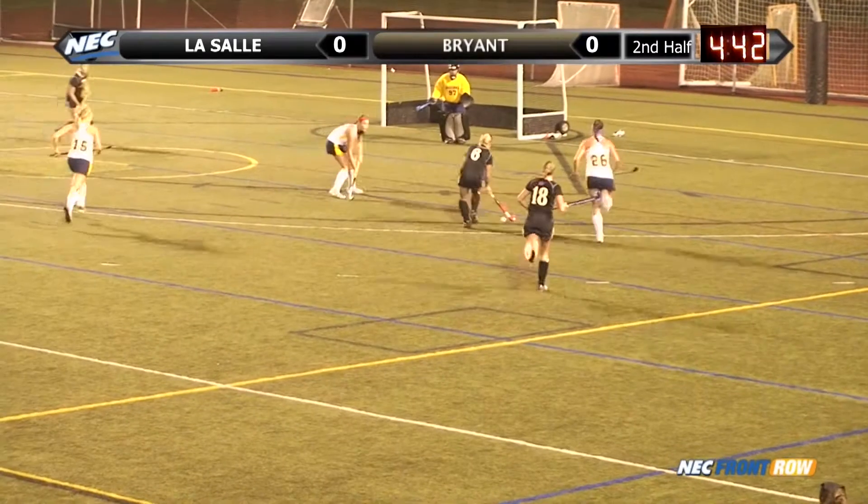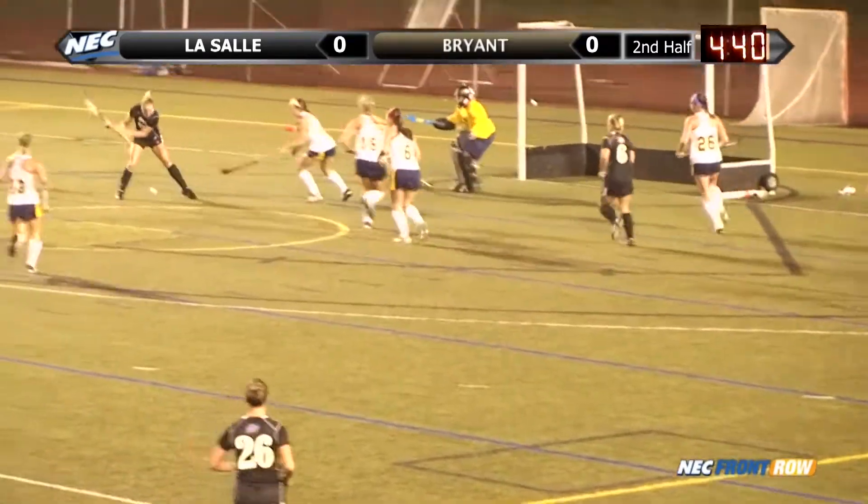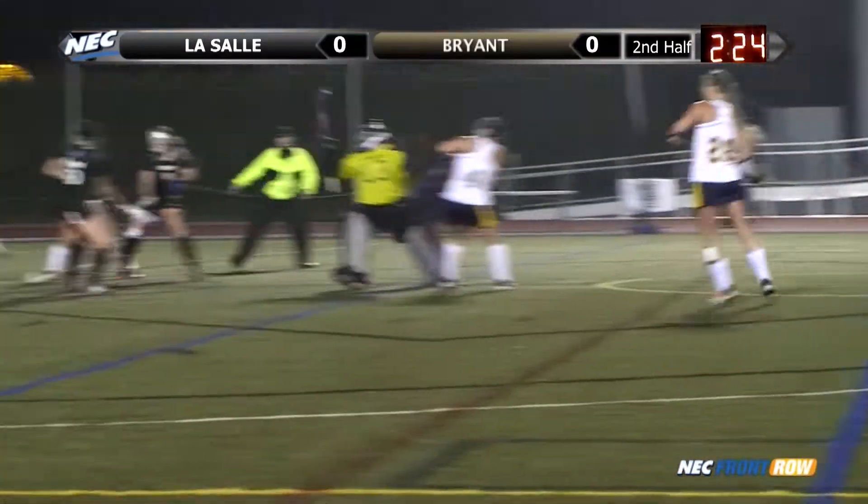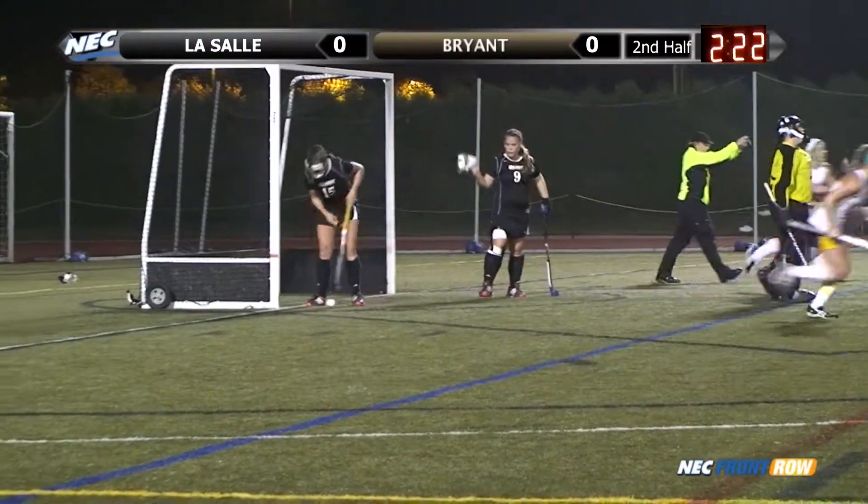Wow. One on one here with the defender. Gets over to Bird. Bird cannot make good contact with it. Good back and forth — that's tipped in and the Explorers score.